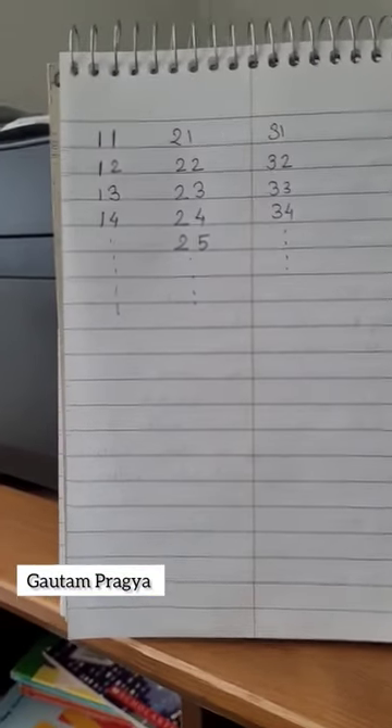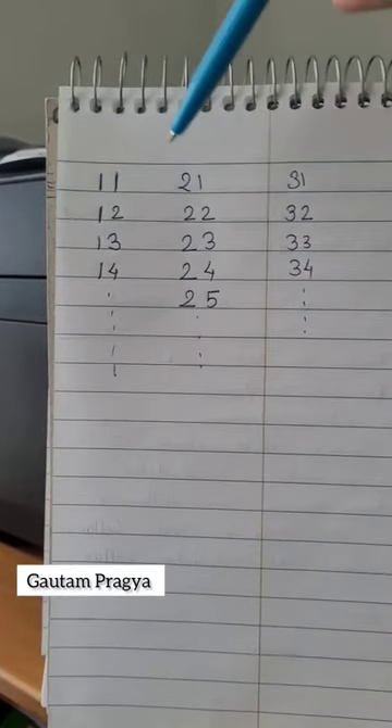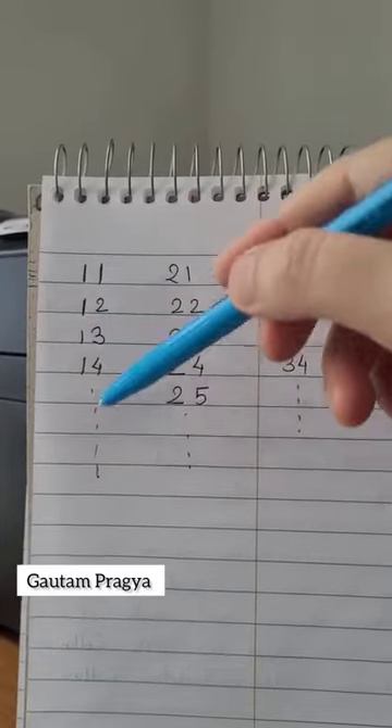While teaching them numbers orally, make sure that you're focusing on pointing to the numbers as you read them. For example, 11 to 20 will be very easy, but still make sure to point at the numbers.